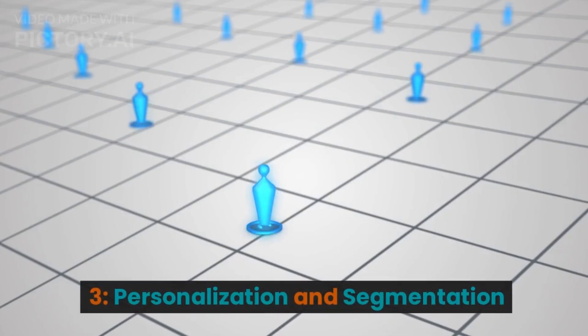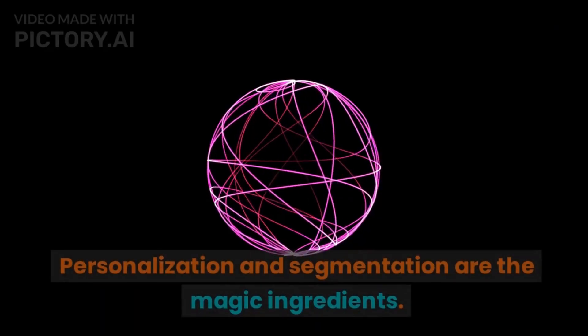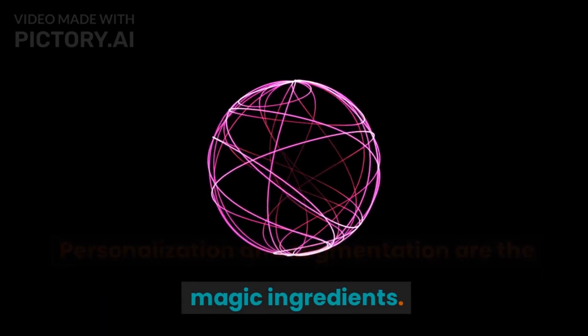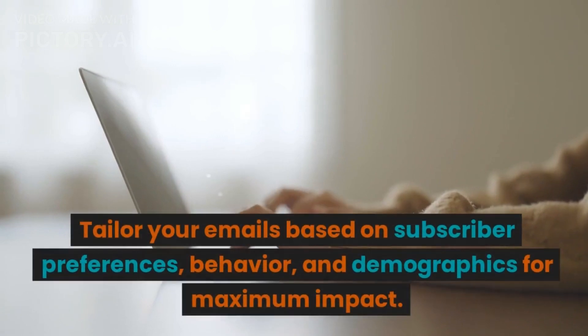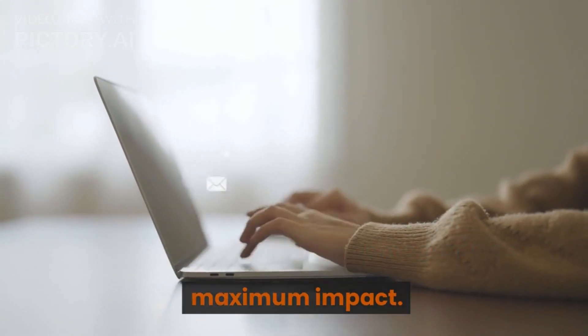3. Personalization and Segmentation. Gone are the days of generic mass emails. Personalization and segmentation are the magic ingredients. Tailor your emails based on subscriber preferences, behavior, and demographics for maximum impact.